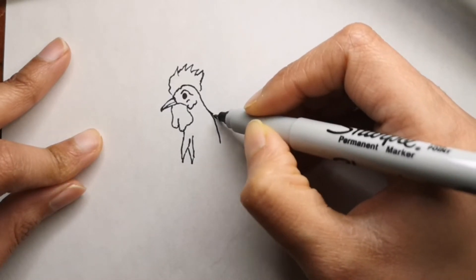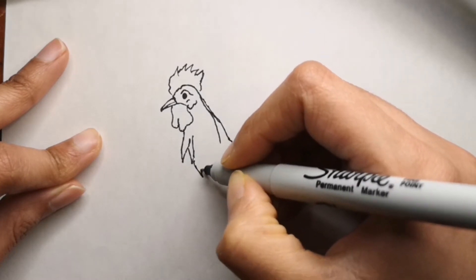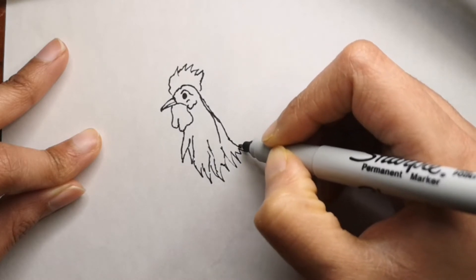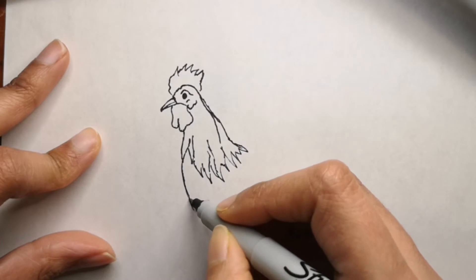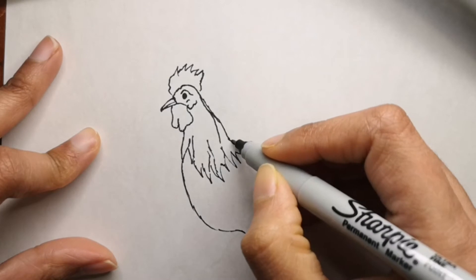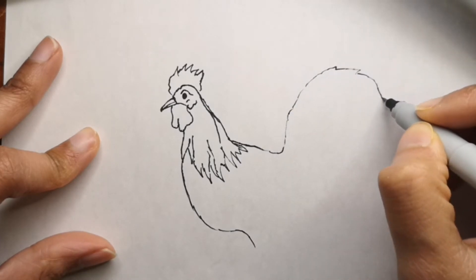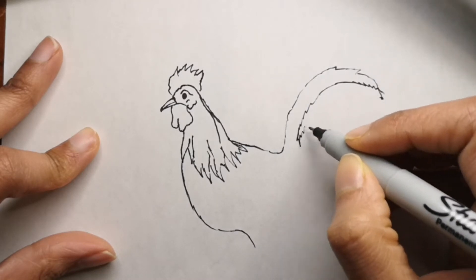As you can see, we are already done with the head part of the rooster and we're going to start drawing the body and the tail. It's going to be a colorful one, so I hope you really like it. Stay until I show you how to color it as well. I also have a few other bird drawings that I've done, so you can check those out at the end of the video — I'll put the playlist of bird drawings for you.